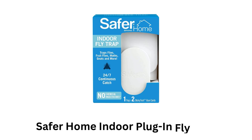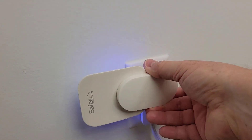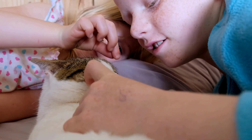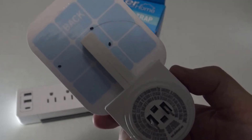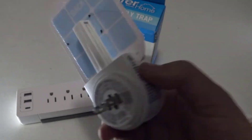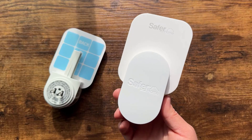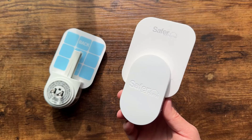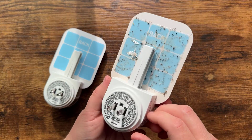Safer Home indoor plug-in fly trap uses UV light to attract flying insects to an adhesive trap without the need for harmful chemicals, which makes it safer for homes with kids and pets. Its compact plug-in design allows for easy placement in various rooms without taking up floor or counter space. Its UV LED light attracts insects effectively — once they approach the light, they get stuck on the adhesive board inside the device.